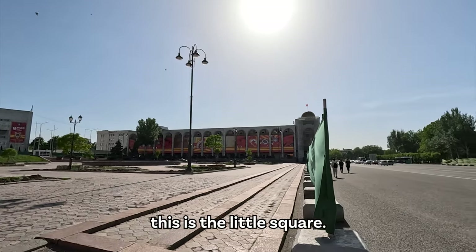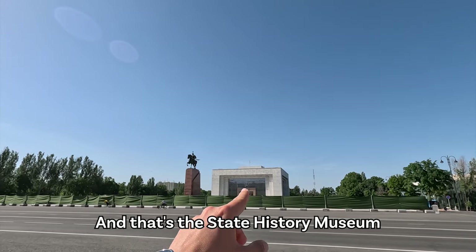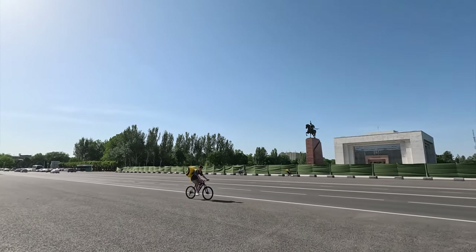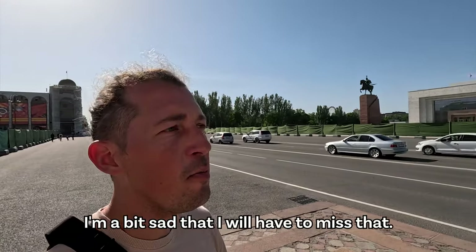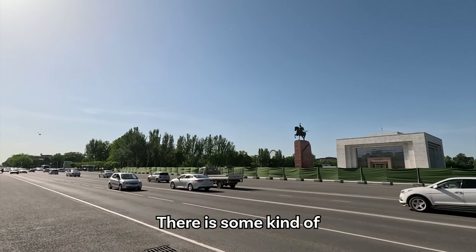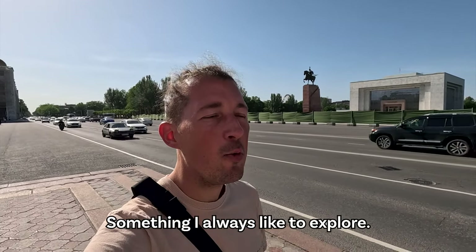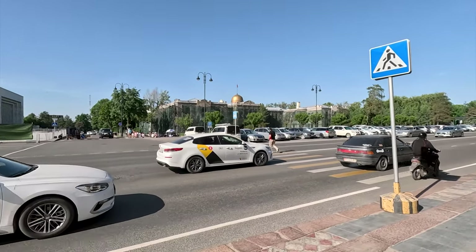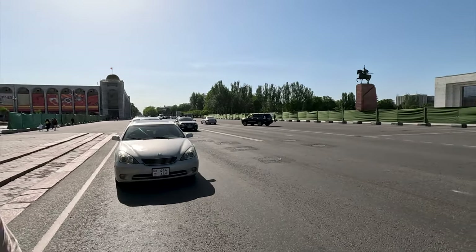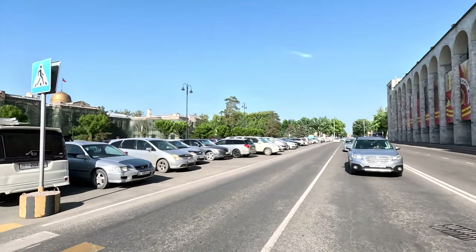We have a lot of fountains here. That's where I was before, standing on the other side. You can see this is the little square, then there's a very big boulevard. There we have Mr. Manas, and that's the State History Museum behind him. But no flagpole — normally there is a flagpole and a change of the guards every hour. I'm a bit sad I'll have to miss that. Behind Manas we can see a ferris wheel — there's some kind of typical Soviet theme park, something I always like to explore, so we might go there later.